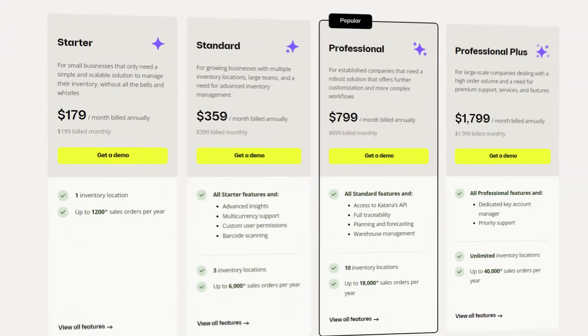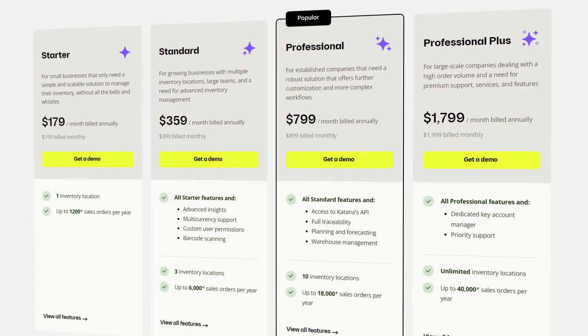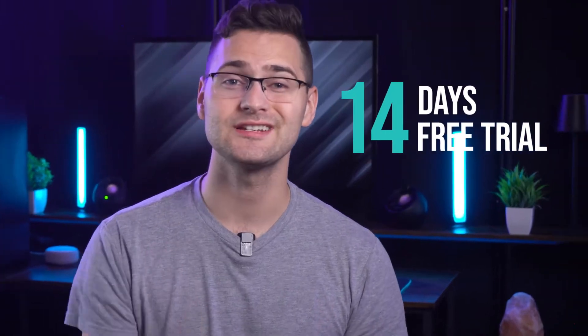That's where things get a little shaky. The base plan offers a much lower sales order limit compared to other inventory software — only 1,200 orders per year, meaning just 200 orders per month, which is a bit disappointing. But if you want higher order capacity and sales volume, I suggest going with a premium plan. I recommend the professional plan because it gives you more advanced inventory management features like full traceability and sales forecasting at $799 per month. It's expensive, but worth it. You can take their 14-day free trial before committing.